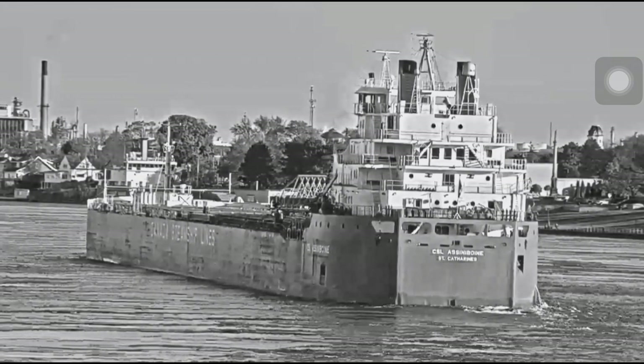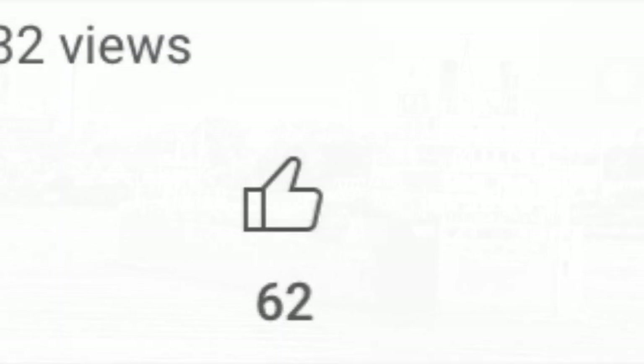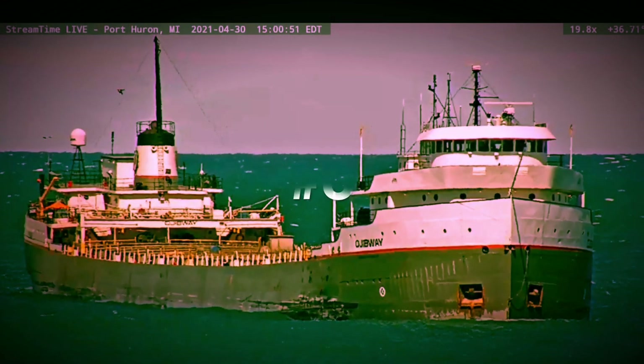Maybe I'll do a part two of this video, but that's only if we can get this to 50 likes. Well, it got 62 likes, so here is your part two.